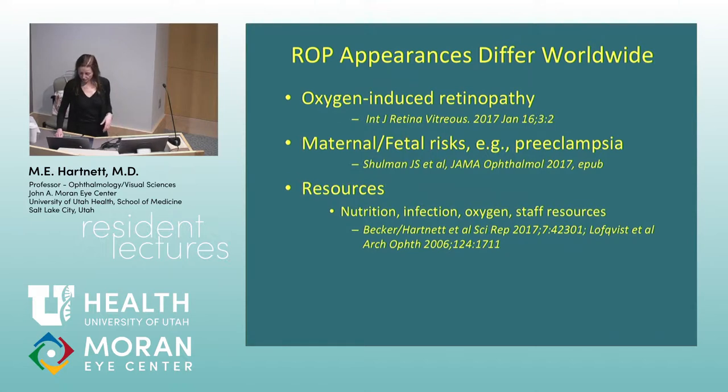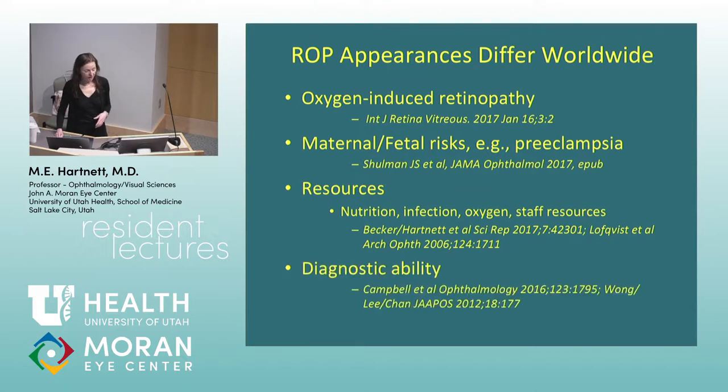Other things that cause premature birth include poor nutrition, infection, and maternal infection. There is also the issue of diagnostic ability. Several studies looked at how physicians would diagnose severe ROP, threshold ROP, or type 1 ROP, and they didn't have agreement. So if you're waiting until a patient has more severe disease like threshold ROP and enrolling them in a trial, the outcome might be much worse than if you enroll at type 1 ROP. There are a lot of things that make these comparisons difficult.